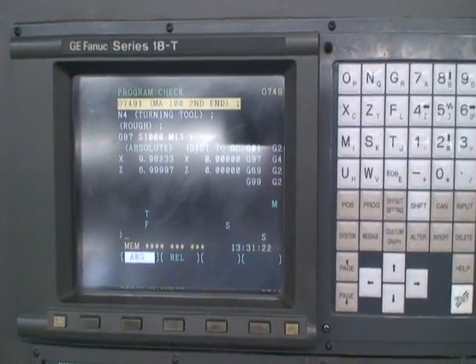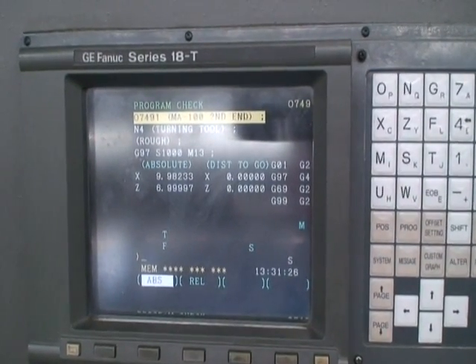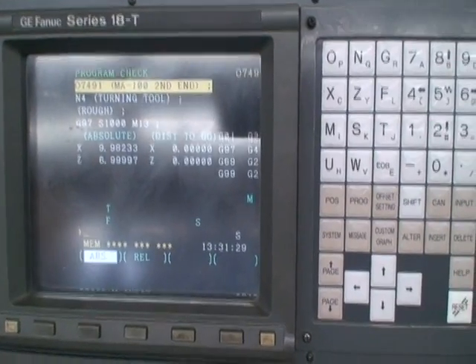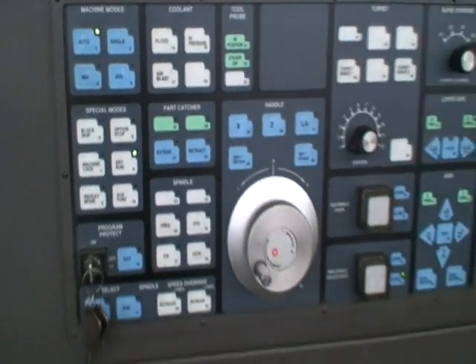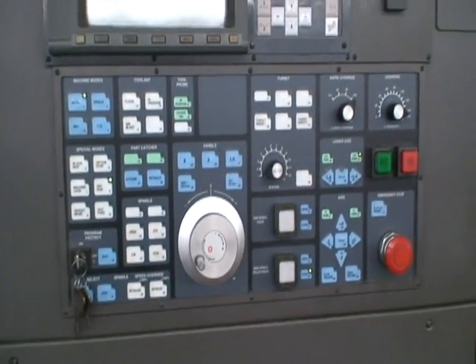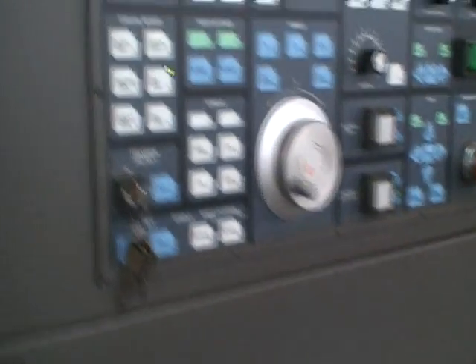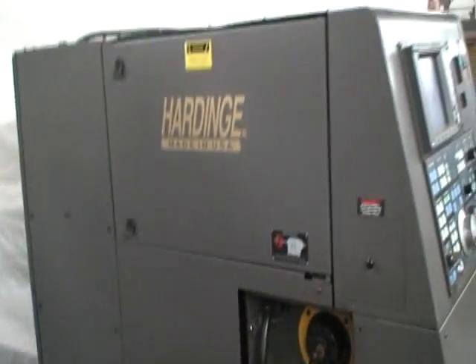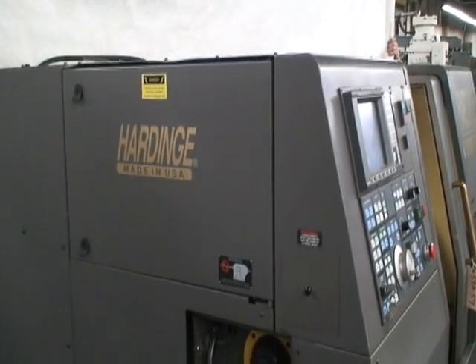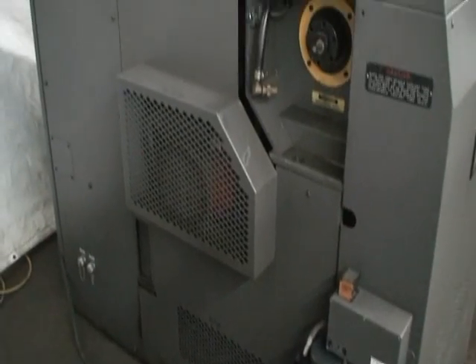Here is the control panel. The total hours were around 17,000 on the machine. It came out of a very small, maybe five-man shop in Waterbury, Connecticut. The owner retired and we purchased this machine along with several other Hardinge type machines as well as some Haas vertical machining centers.